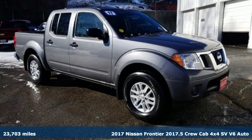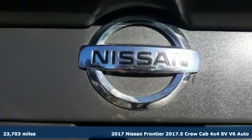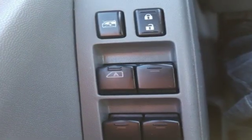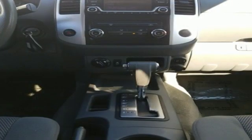Here's a 2017 Nissan Frontier. Nissan, built for the human race. Features include external memory control, wireless phone connectivity, manual tilting steering column, power mirrors, air conditioning, V6 engine, and aluminum wheels.